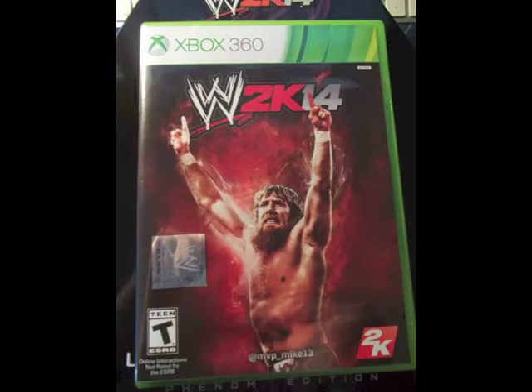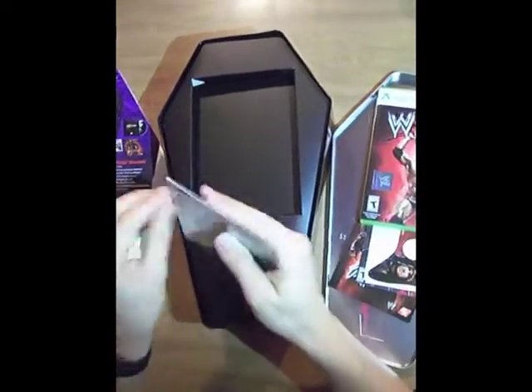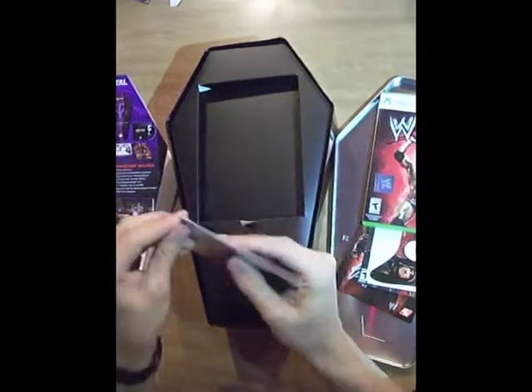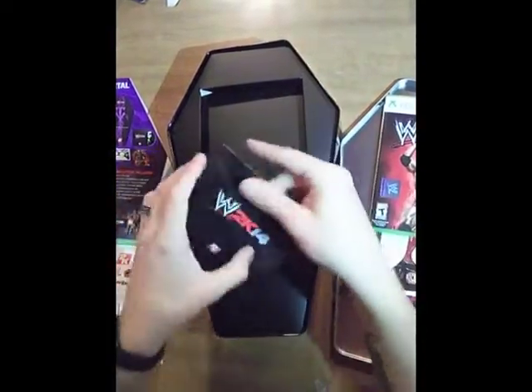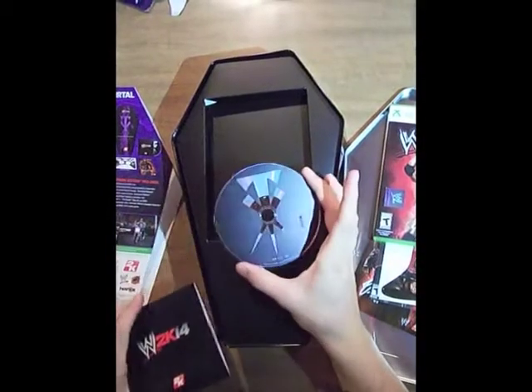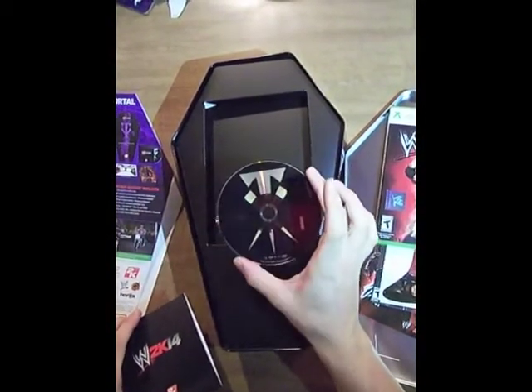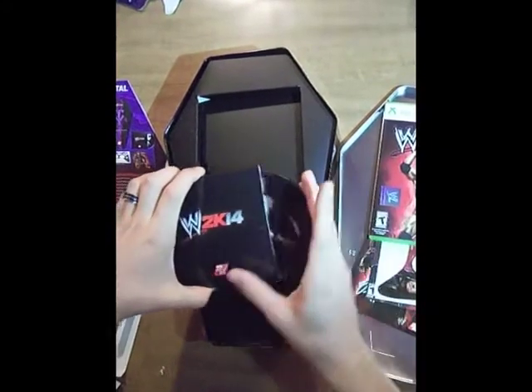Sorry I missed this during the unboxing, but on the flip side of the cover you'll see the winner of the fan art competition for WWE 2K14, sporting the Daniel Bryan cover. This was created by @MVP_underscore_Mike13 — you can check him out on Twitter. Awesome cover. The last thing we have to open here is our Undertaker DVD. Let's see if there's anything else special inside of there — maybe a little picture or something. Probably just a disc. Just a normal sleeve — let's slide it out. Really nice, really cool looking, etched into that disc. And you can see it's just disc one, nothing else inside that sleeve.